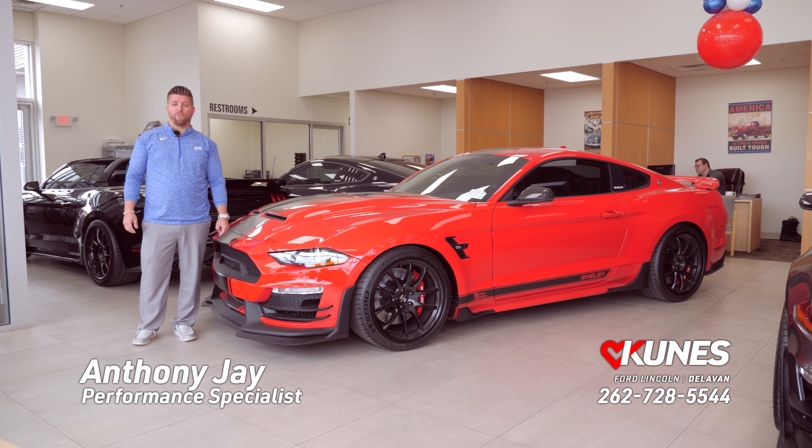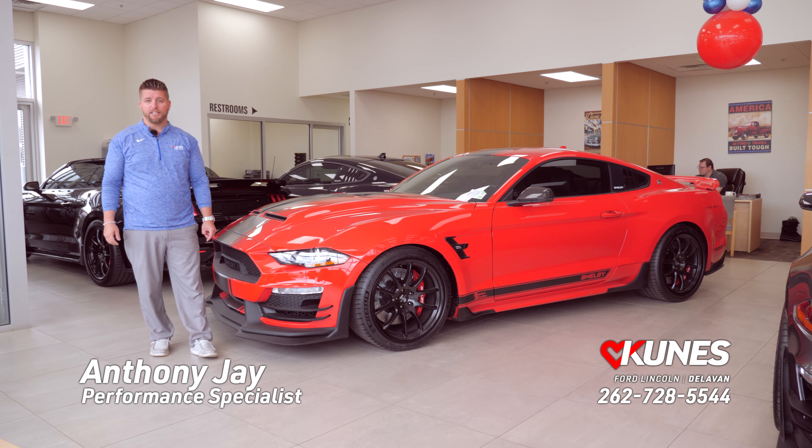Hey guys, this is Anthony J with Kunis Country Ford in Delavan, Wisconsin, performance specialist here going over the brand new 2021 Shelby Super Snake lineup.